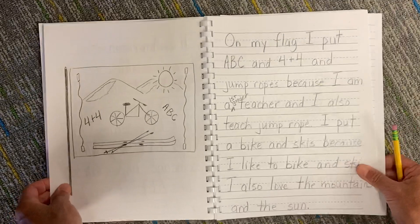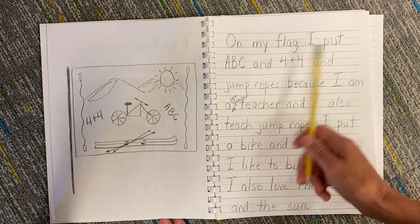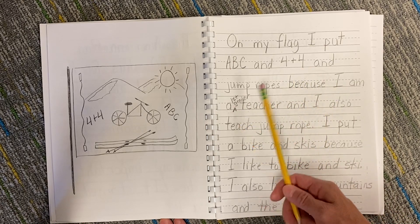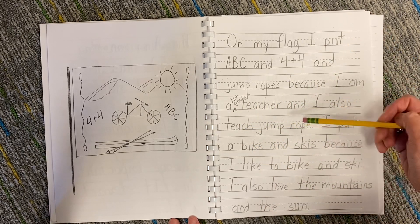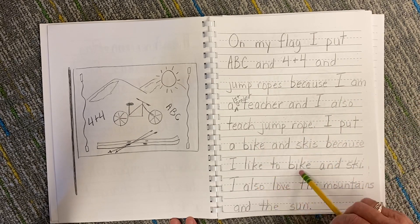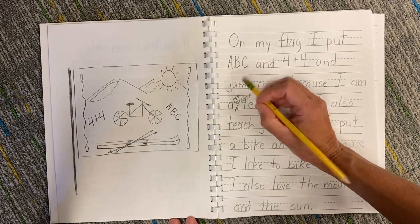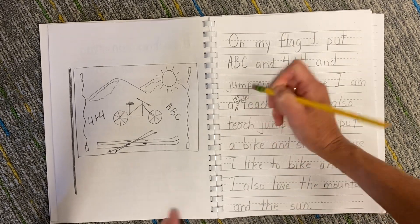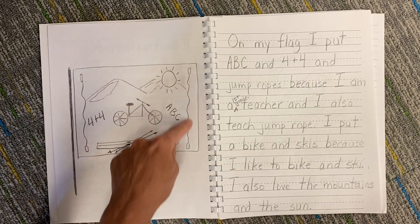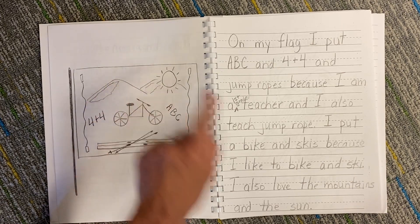Then I drew things about me on my flag and wrote the words to go with it. I put ABC, four plus four, and jump ropes because I am a first grade teacher and I also teach jump rope. I put a bike and skis because I like to bike and ski. I also love the mountains and the sun. So if you look closely you'll see the four plus four and ABC for the teacher, the jump ropes, the skis and the bike, and the mountains in the sun.